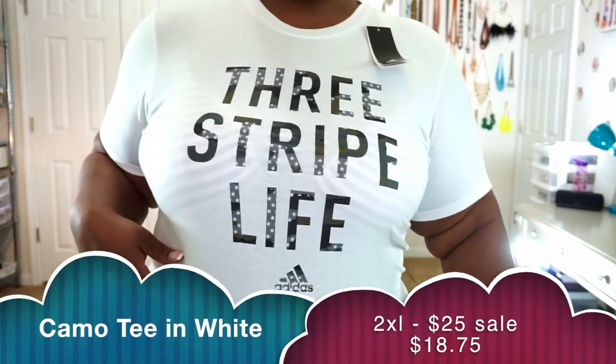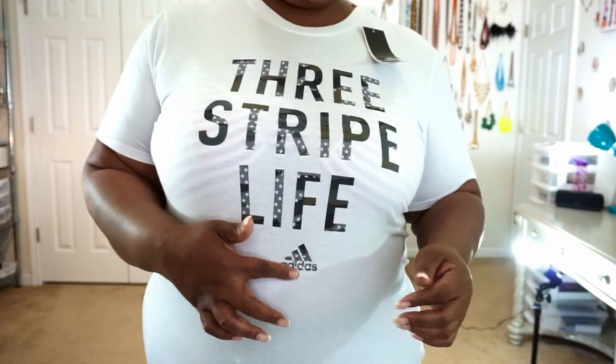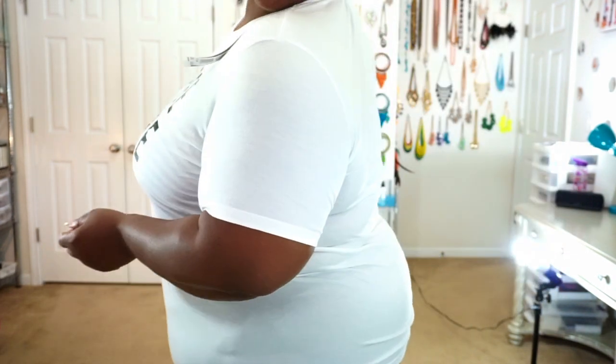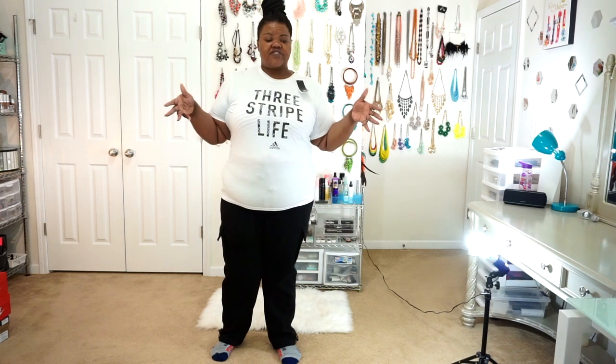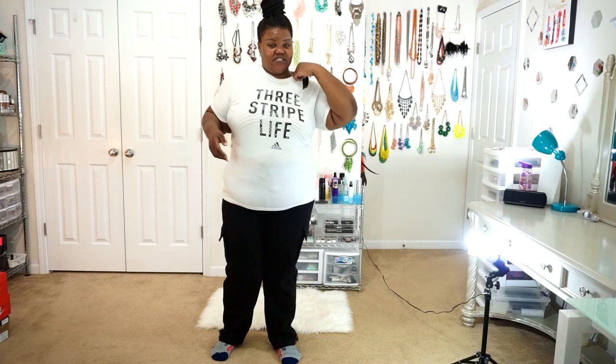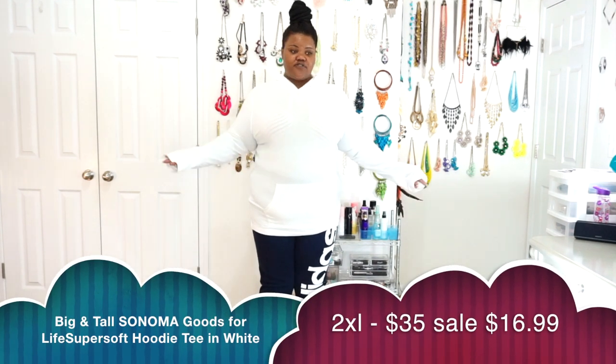This is the next Adidas stripe shirt — the three-stripe life. It has a camouflage background with stars, gray, and the Adidas logo in a plain white t-shirt style. It's a very lightweight t-shirt, so make sure your undergarments are either black or match your skin tone because you'll be able to see through it. It does have meshing around the top that will keep you dry-fit throughout the summer months.